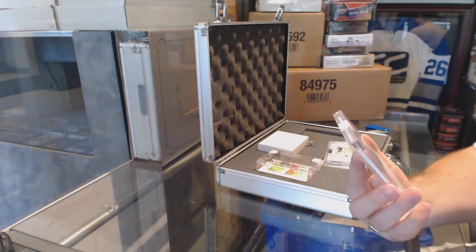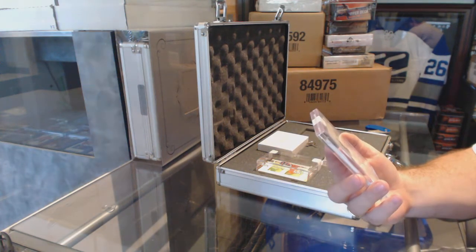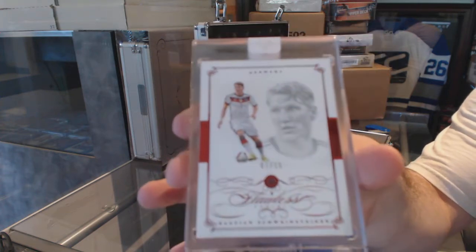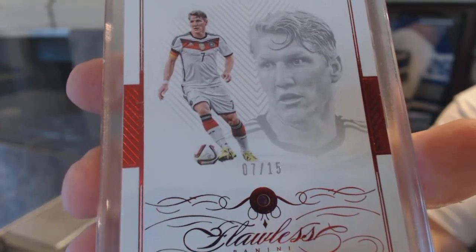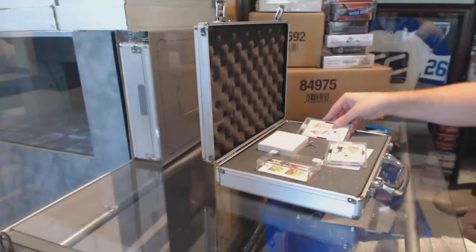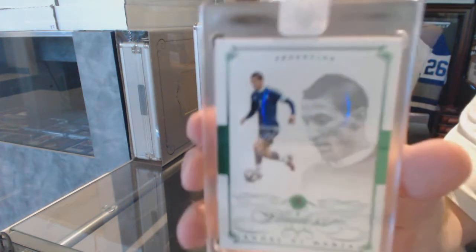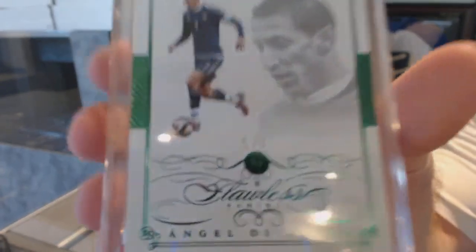We've got number 7 of 15 — and of course they always do this to me, J to the B, they always do this — 7 of 15 diamond, Bastian Schwensteiger. We've got number 5 of 5, Emerald Diamond of Angel di Maria. I apologize, I don't know the names. If anyone knows if any of these guys are really, really good, please speak up.